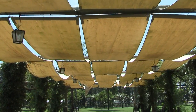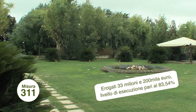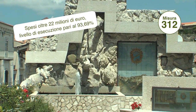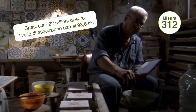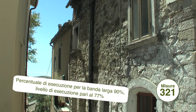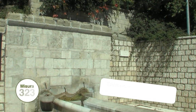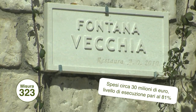Le misure più performanti in termini di spesa sono state la 311, per la multifunzionalità delle imprese agricole; la 312, per gli investimenti nel settore dell'artigianato artistico, tradizionale e tipico, e del turismo; la 321, per il miglioramento della qualità della vita degli abitanti delle aree rurali, comprensiva della realizzazione della banda larga; e la 323, per lo sviluppo sostenibile e per la conservazione degli elementi tipici del paesaggio.